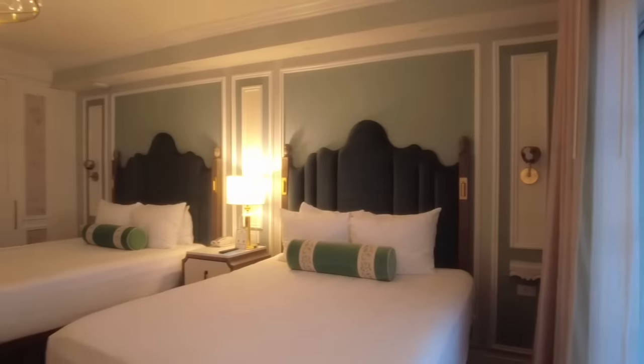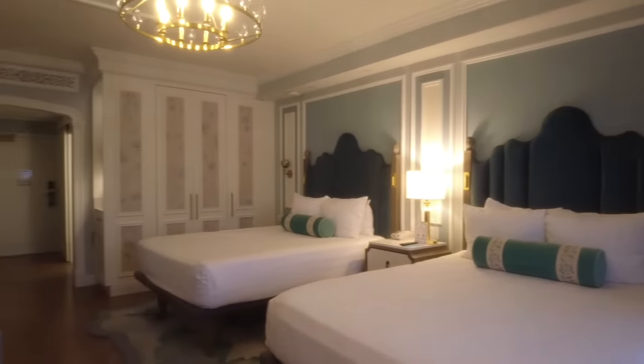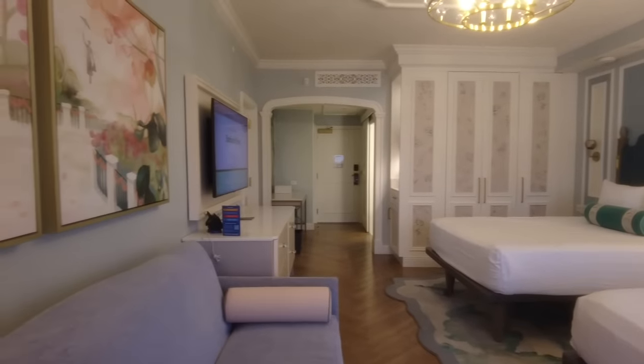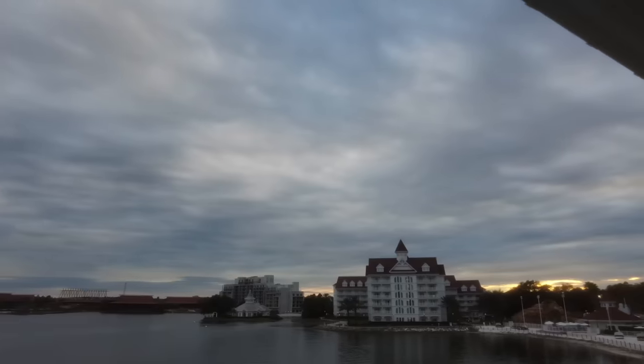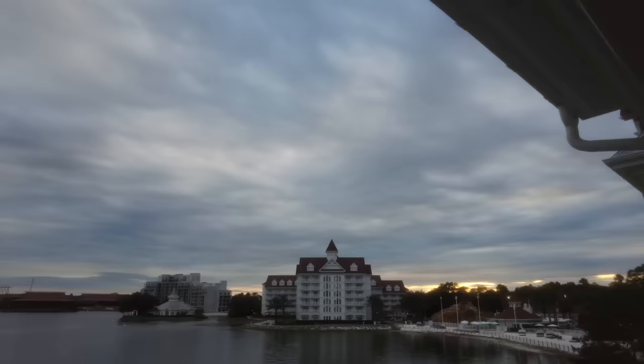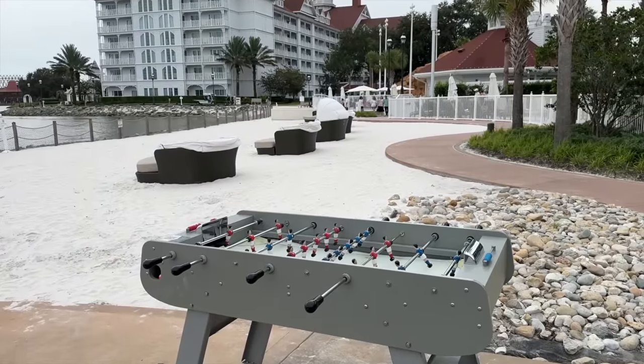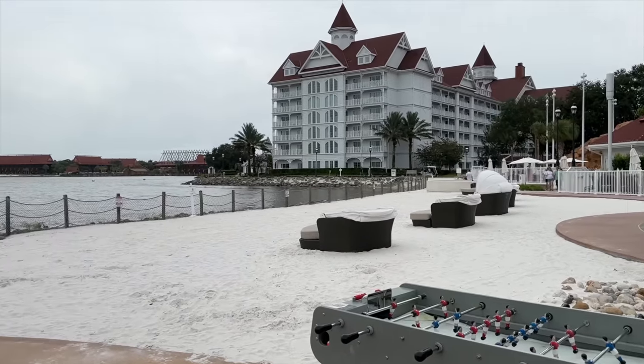You can learn everything you need to know before your stay — or even if you're not staying, since you don't have to stay here to visit. Disney's Grand Floridian Resort and Spa has received the AAA Four Diamond Award, the Mobil Four Star, and was voted one of the top 50 resorts in the world by readers of Condé Nast Traveler.